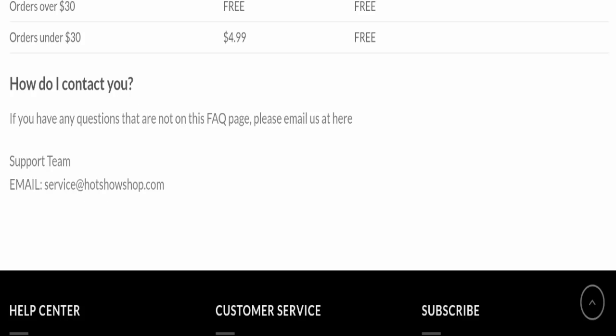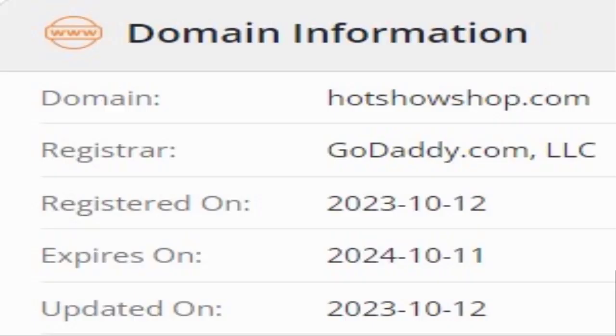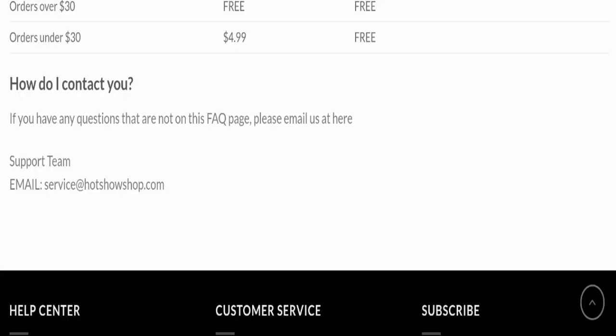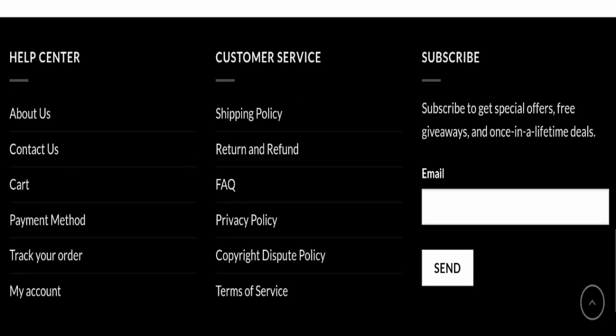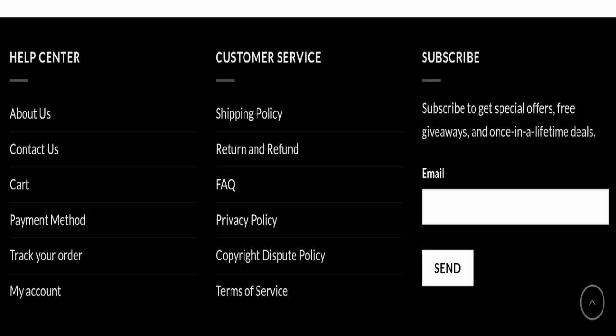Now we will talk about the legitimacy factors to help you judge whether this website is legit or a scam. This website is secured by HTTPS protocol and SSL integration to keep details and transactions safe, which is a good sign. However, this website was registered on October 12, 2023 and will expire on October 11, 2024, meaning it is very new — registered only a few months ago. Their email address, service@hotshowshop.com, matches the domain name, which is a good sign. But this website is not active on any social media platform, which is a very negative sign.